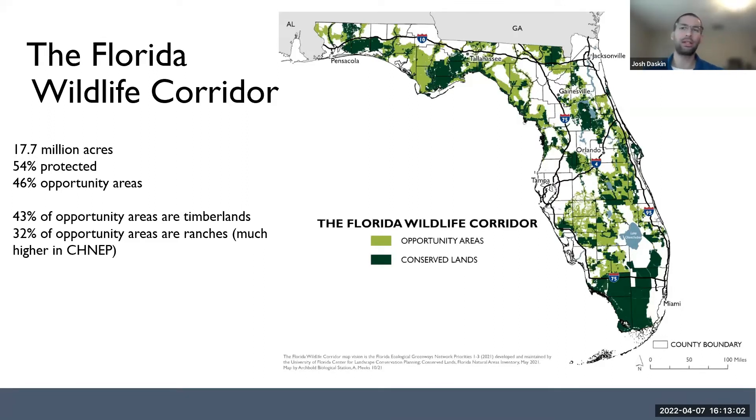The vision is not necessarily to conserve every single acre. Obviously some of that area is going to be developed, but the goal is to maintain a connected swath of land from the tip of Florida in the south to Georgia and out to Alabama to facilitate wildlife connectivity and to facilitate all the benefits that come from connected and protected landscapes.